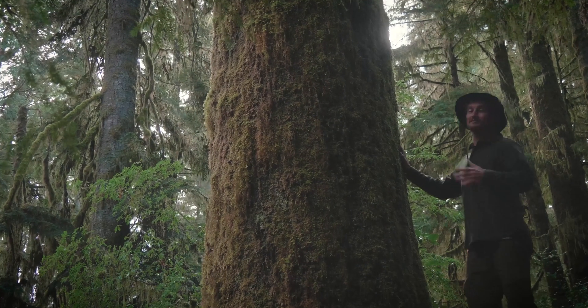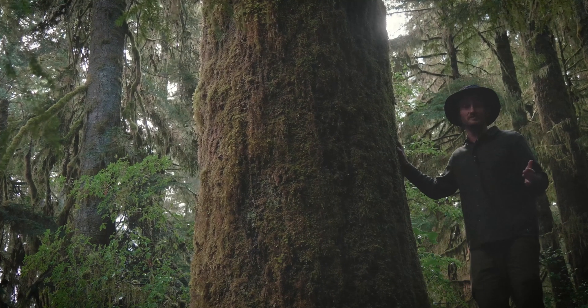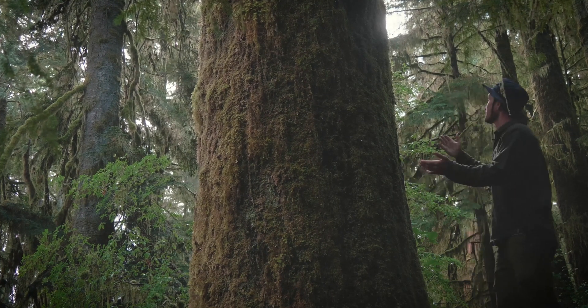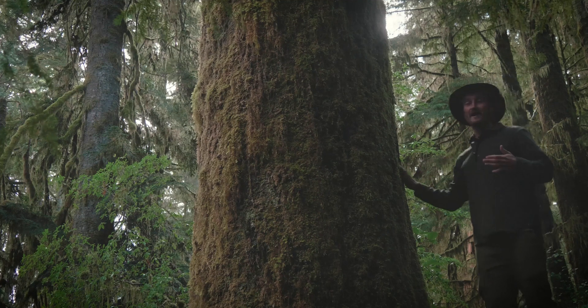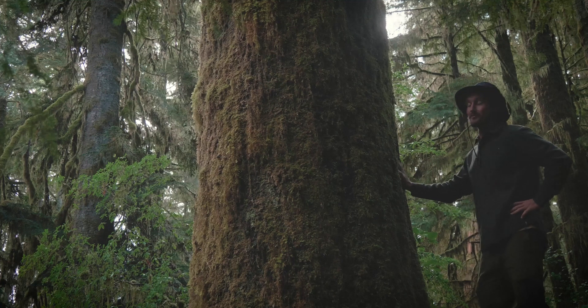Well gee dang, Abies amabilis, the Amabilis fir, also known as Pacific Silver fir — these really are some of the most lovely trees we've got here in Cascadia. I mean, look at this beauty, or that one over there. Their Latin scientific name actually means lovely fir, and I couldn't agree more.